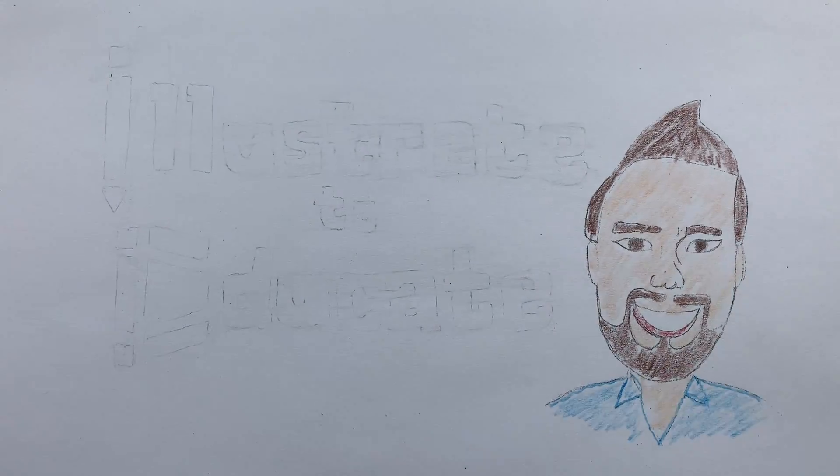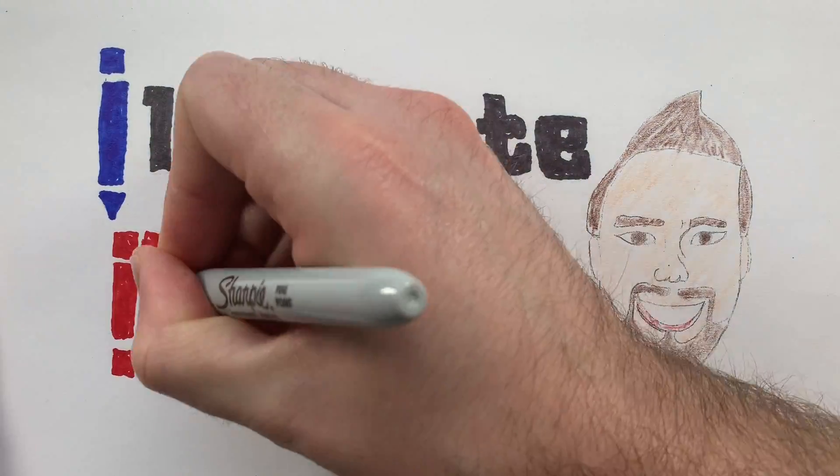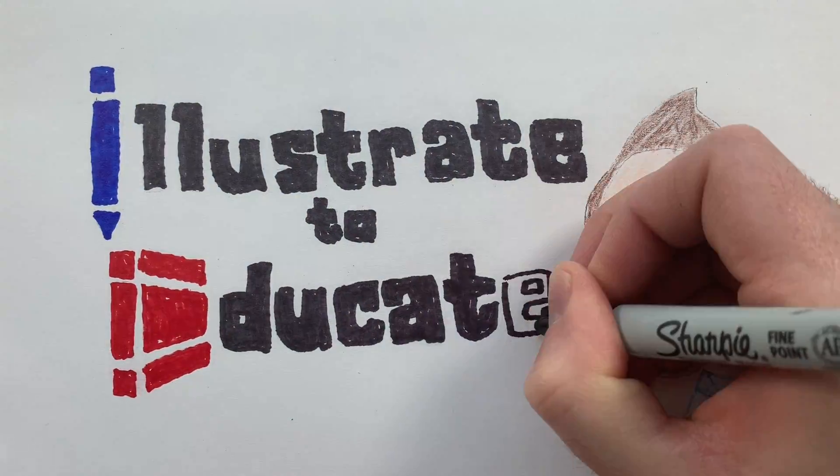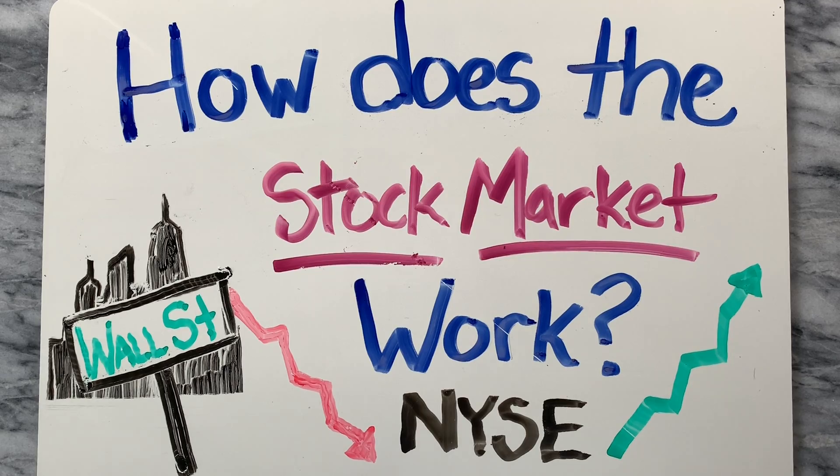Hello and welcome to Illustrate to Educate. You've come to the right place for simple and objective videos on topics that matter. Have you ever wondered how the stock market works? In this video, I'll make it super easy for you to understand how it works with some simple examples and explanations.